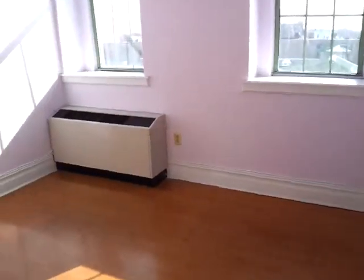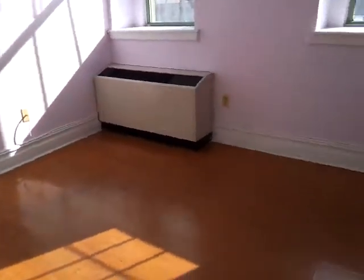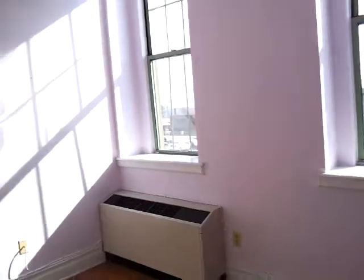The second, smaller bedroom also has a double door closet.